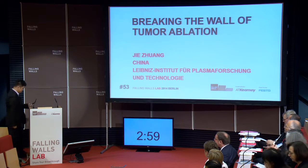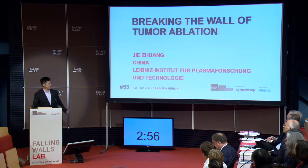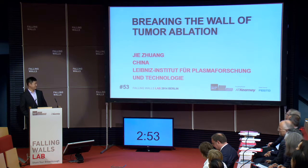Breaking the Wall of Tumor Ablation. Ji Shuang, Leibniz Institute for Plasma Science and Technology, Greifswald.